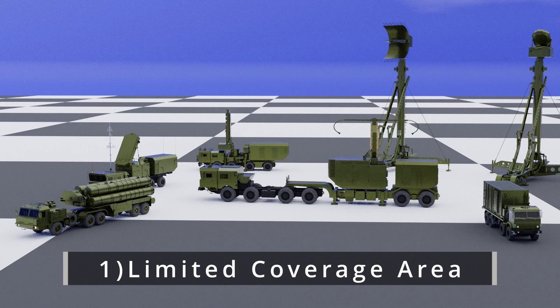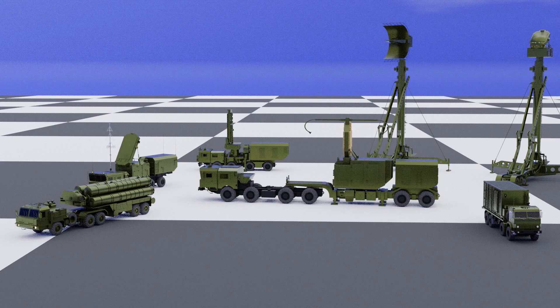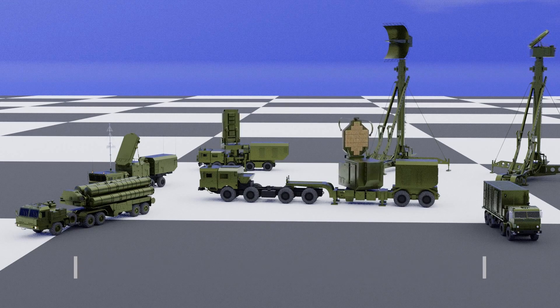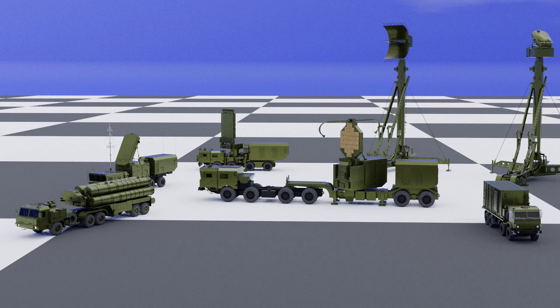First, limited coverage area: although the S-400 is capable of detecting and intercepting targets at long range, its coverage area is limited and it cannot defend against threats beyond its range. Second, vulnerability to electronic warfare: the S-400 system relies on sophisticated radar technology to detect and track targets, making it vulnerable to electronic jamming and other forms of electronic warfare that can disrupt its operation.